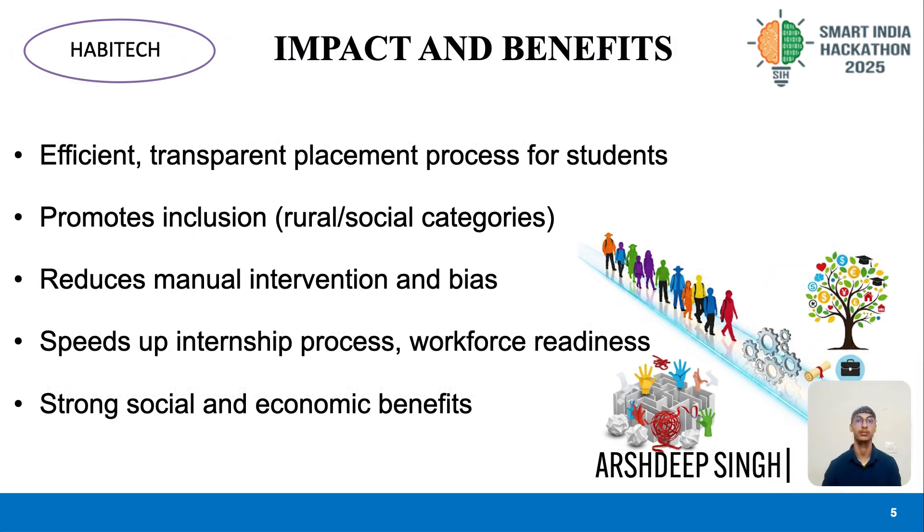The impact of our system is significant. It speeds up the internship process for students, promotes inclusion for rural and underrepresented communities, minimizes human bias and manual intervention, and improves workforce readiness by placing students in the right environments faster.